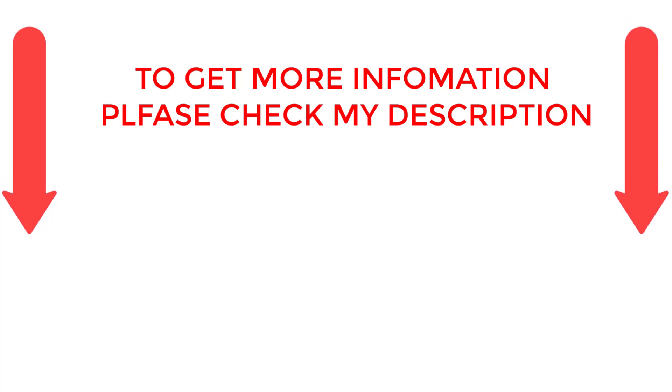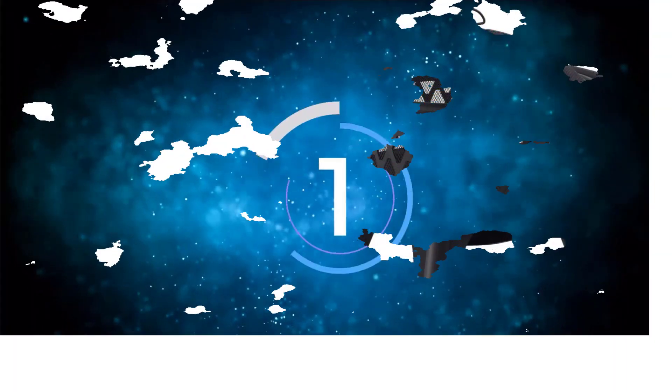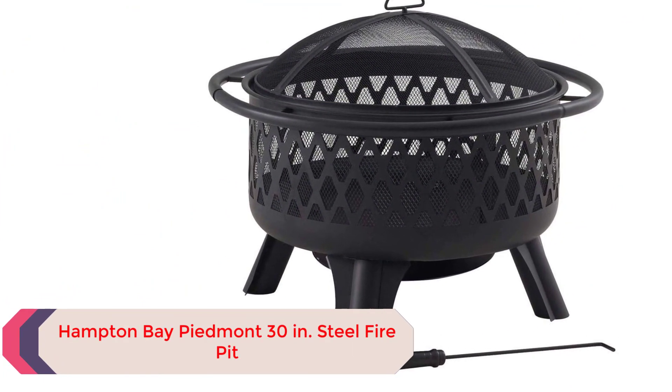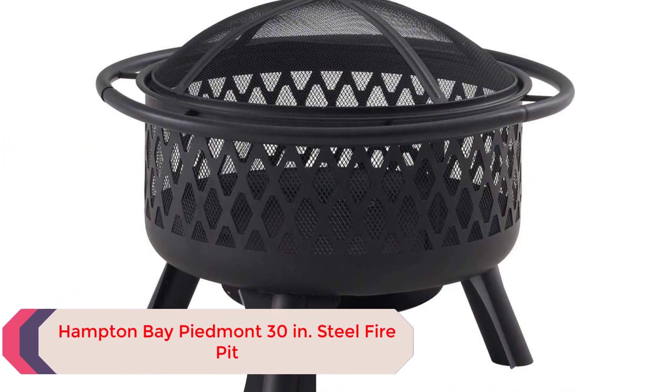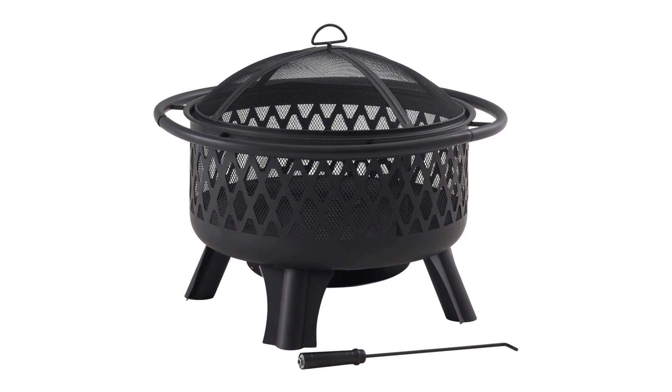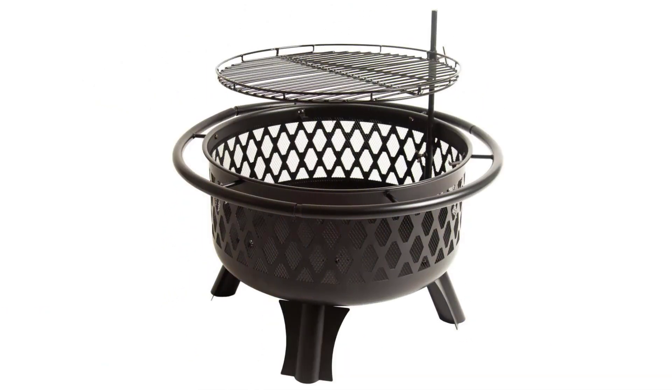If you want to know about the price and other information, be sure to check my description. So without any further delay, let's jump into the video. Number 1: Hampton Bay Piedmont 30-inch Steel Fire Pit. The Hampton Bay Piedmont Steel Fire Pit is an attractive and versatile choice when looking for a sturdy, well-priced fire pit to add to your patio.